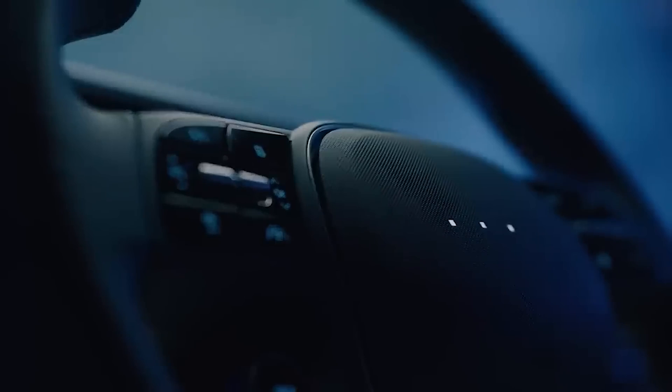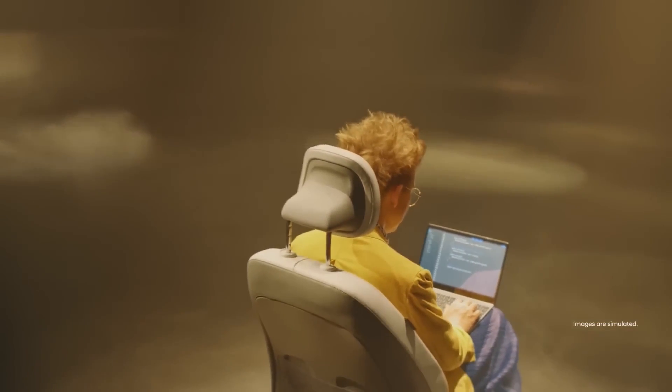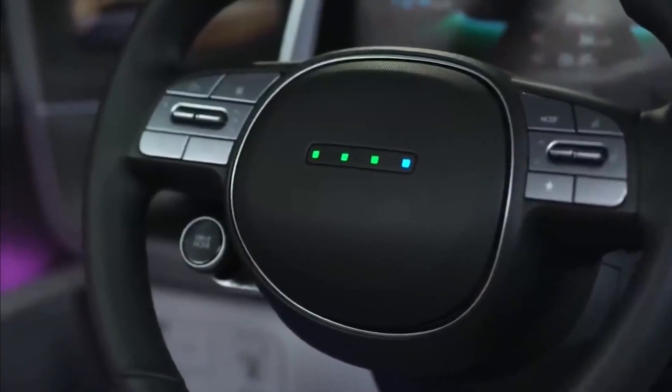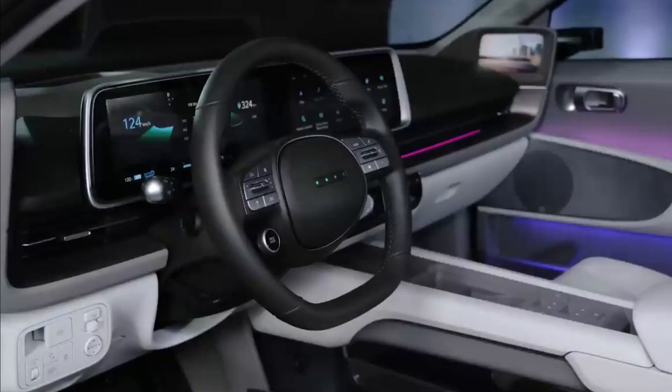The new Hyundai Ioniq 6 will later launch with a more affordable 53 kWh battery in a single-motor rear-wheel drive configuration. When fitted with 18-inch wheels, this version will be the most efficient, longest-range variant. Indeed, Hyundai is already claiming it to be one of the most energy-efficient vehicles on sale.